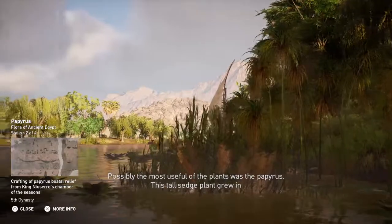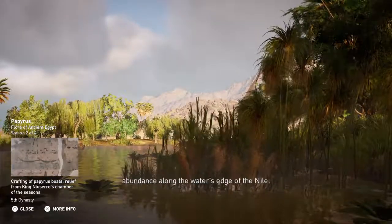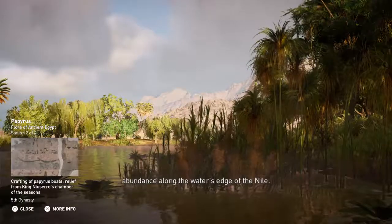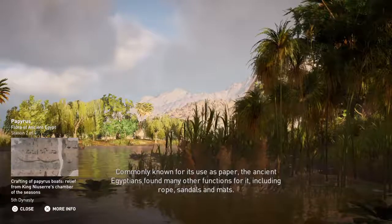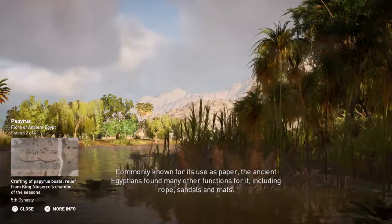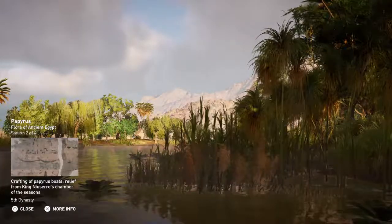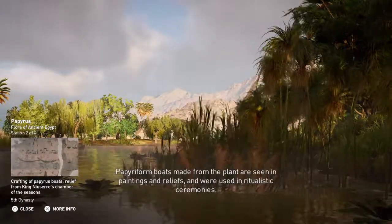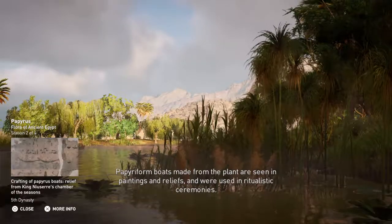Possibly the most useful of the plants was the papyrus. This tall sedge plant grew in abundance along the water's edge of the Nile. Commonly known for its use as paper, the ancient Egyptians found many other functions for it, including rope, sandals, and mats. Papyriform boats made from the plant are seen in paintings and reliefs and were used in ritualistic ceremonies.